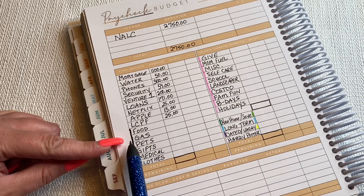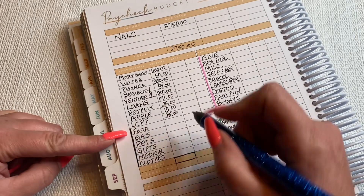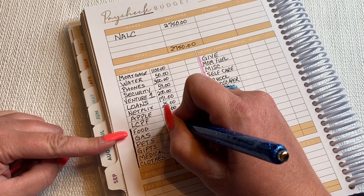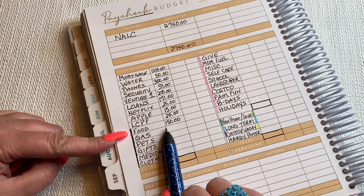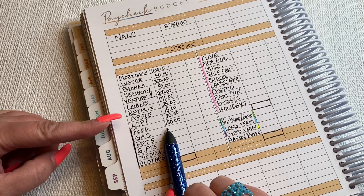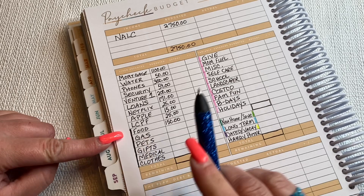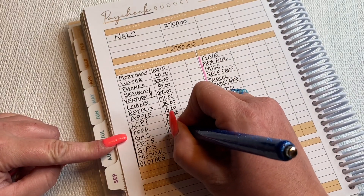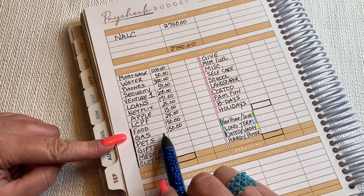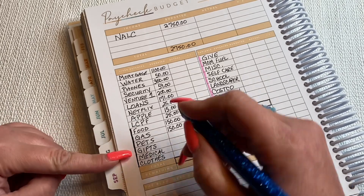Moving on to my wallet. I am going to do $150 for food — that seems to be working out well for Autumn and myself. Autumn does get free lunch and breakfast at school when she so chooses. So with just the two of us here, it's really working out well. And gas, I am spending about $150 every paycheck. It's crazy that those two are the same.